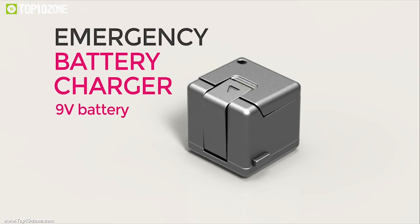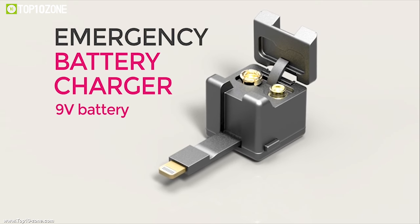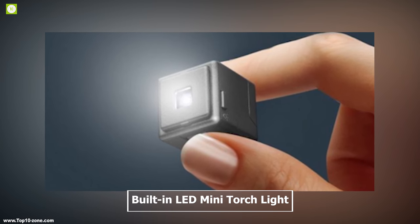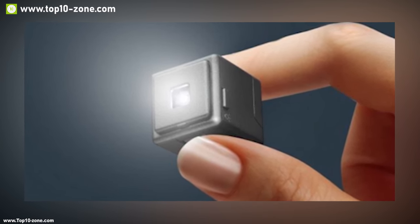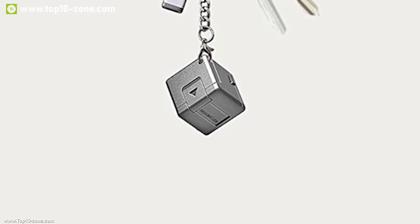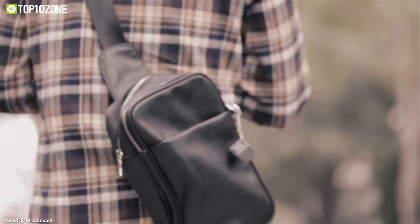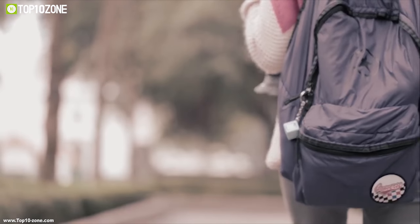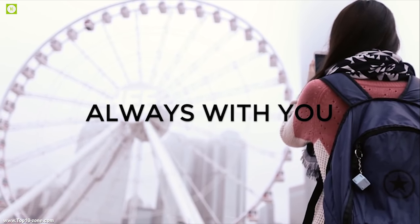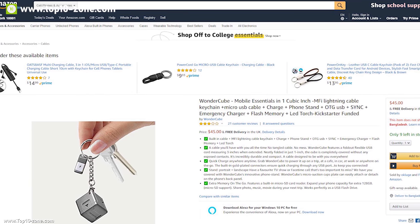It has an integrated battery charger which can recharge your phone from a 9V battery, adding up to 3.5 hours of battery life. A built-in LED mini torch light illuminates your path at night. It can also be used as a smart key organizer — simply add your keys to the keychain and carry all smartphone essentials and keys at once. This is a must-have for people always on the move. With good reviews and ratings, you can get this device for around $45 online.